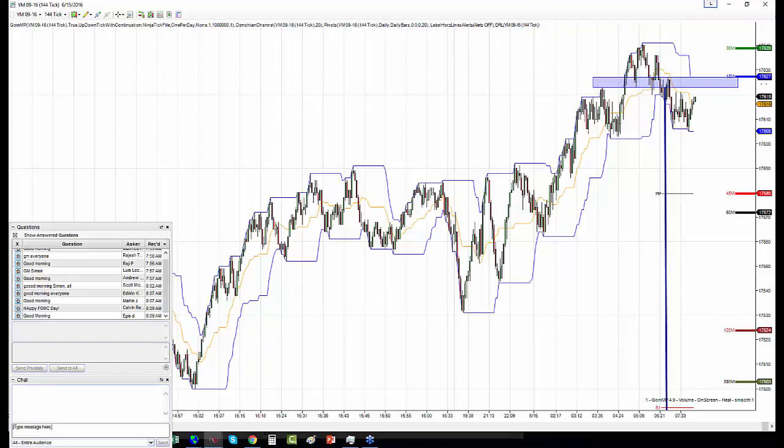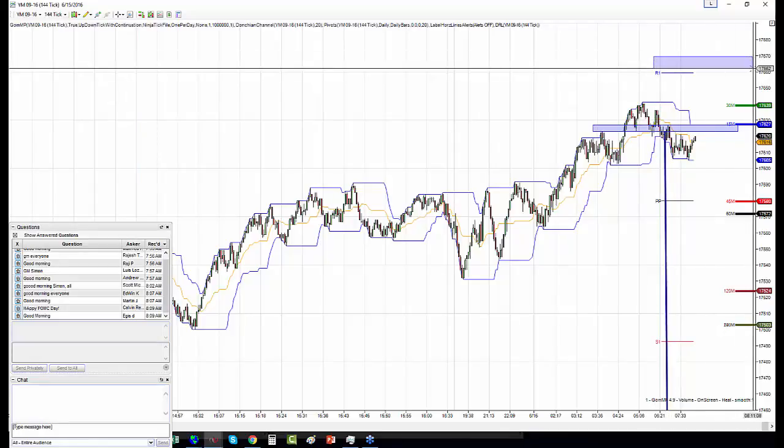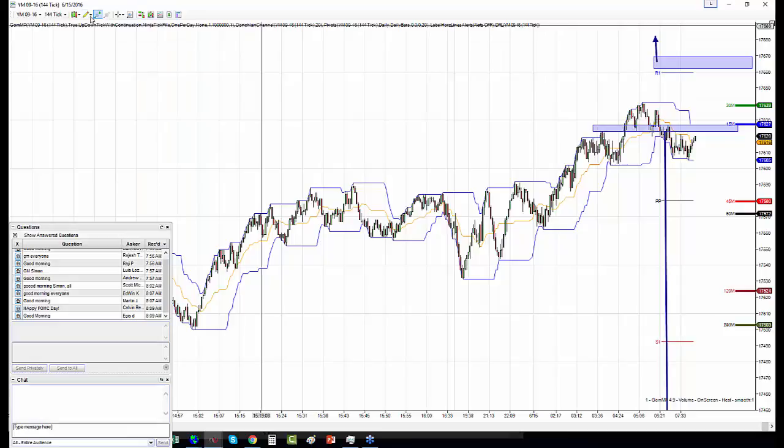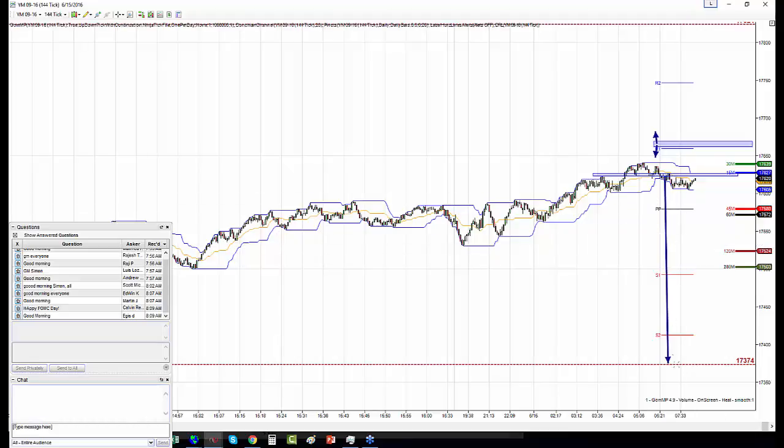Looking at YM short-term view — we have a problem. 17672, which is also 17662, the 1766-1767 area right here. If we break this area, it's a do-or-die. We might push higher to 17688, but this is a do-or-die — represented with two arrows, either up or down. We have to be aware of this. Meanwhile if we stay below this box, we have continuation on the Dow all the way down to this line.